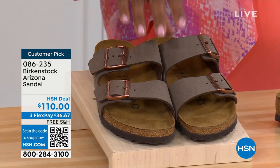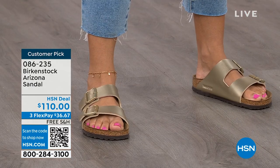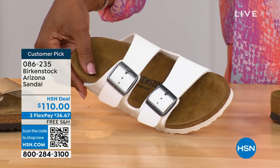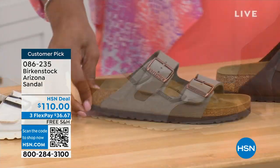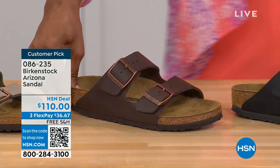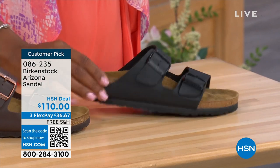The Arizona is available in Mocha — it's hard to keep in stock because it's always so popular. We also have Gold, White with a white outsole, Stone, Dark Brown, and Black with black buckles and outsole — just really chic. Customer pick, of course, on hsn.com, sizes 5 to 11 and a half.